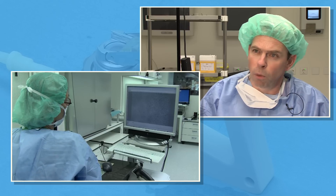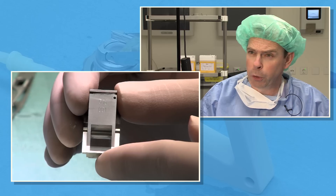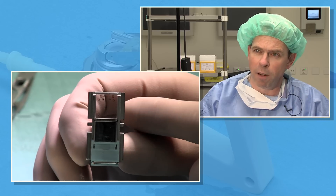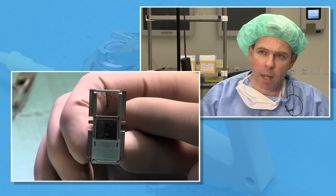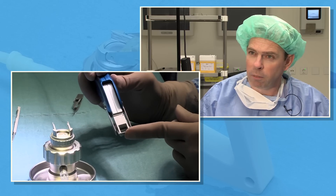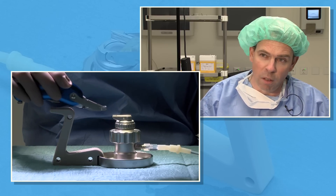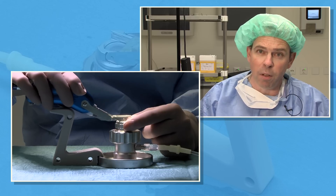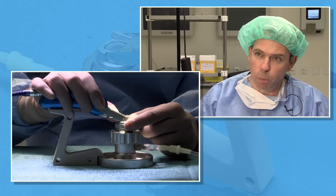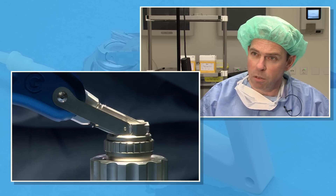On the other hand, you also avoid some of the inadvertent effects that may occur during the cutting of the lamella. We know that in very incidental cases we can have buttonholes, and then we have to postpone the surgery — this will no longer occur when we have pre-cut tissue. And of course there is also an effect in terms of cost-effectiveness: if we can cut the pre-cut tissue at the bank and disperse it to surgeons, we don't need the microkeratome in every surgical theatre.